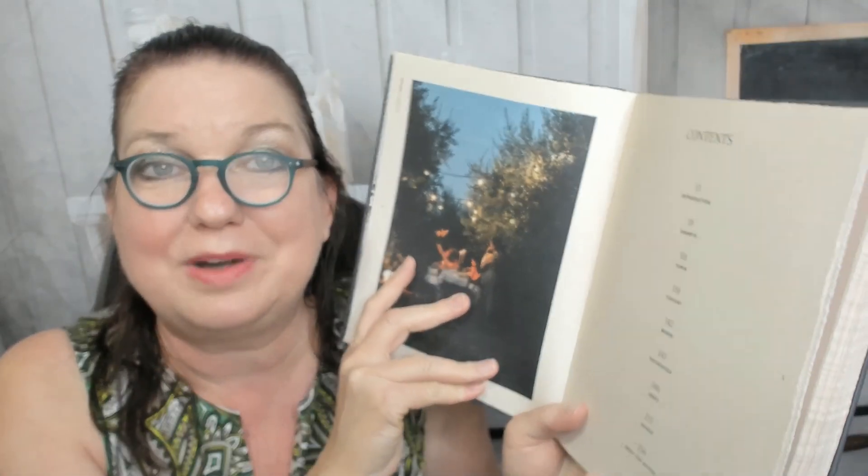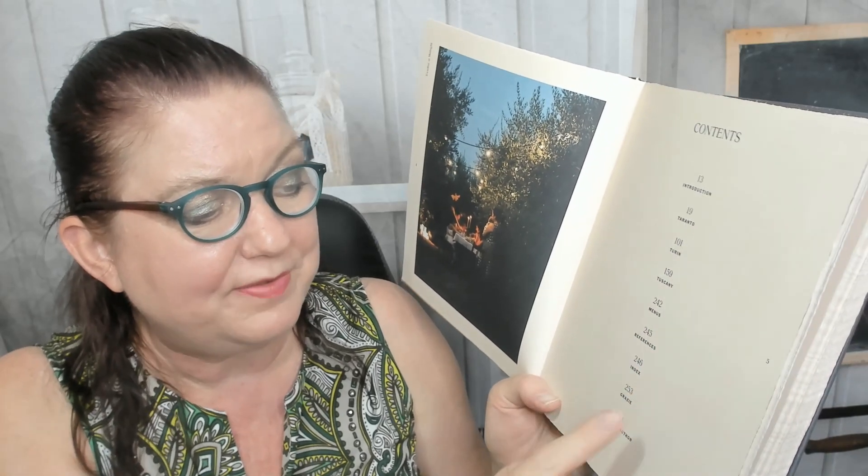We'll take a quick peek at the introduction and the table of contents and then I'll run through a few recipes and photos to get us both an idea of what is in this book. The sections are Taranto, Turin, Tuscany, menus, references, index, and a glossary, and about the author at the very end.